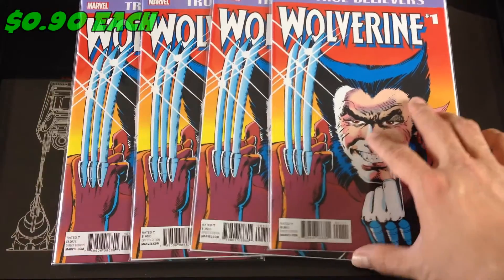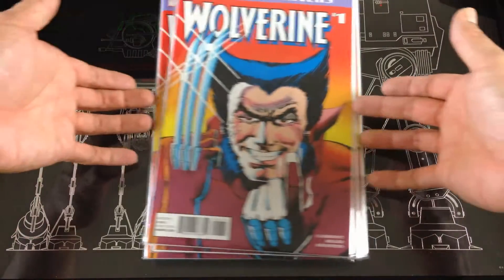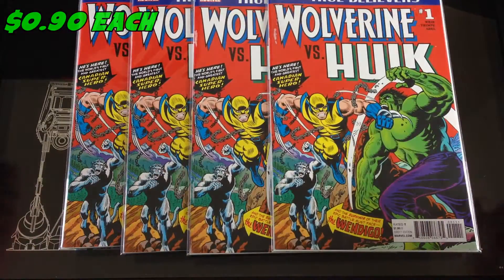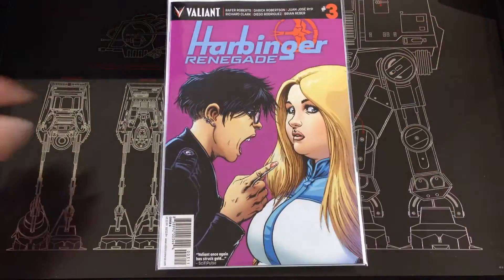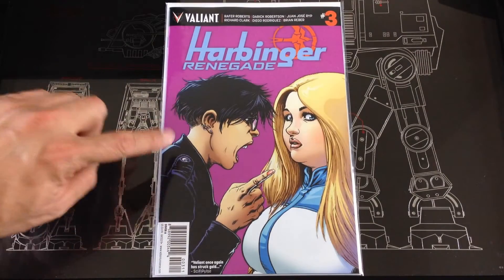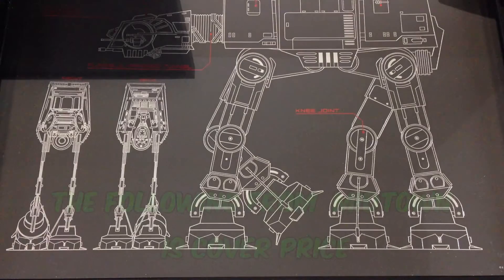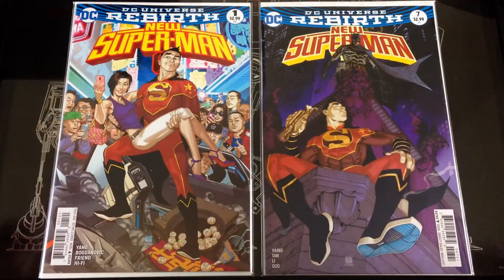Starting off with my LCS, I picked up four more True Believers — four more of the Wolverine vs. Hulk. Picked up one more Renegade; this one has a coupon so I keep it in mint condition for my collection. Then getting into Midtown...